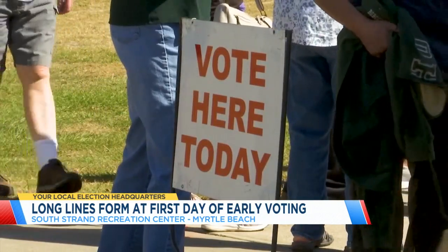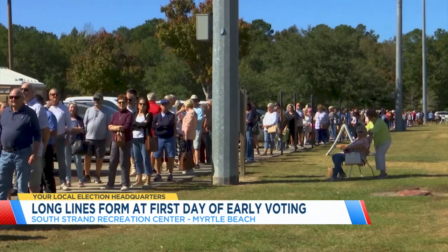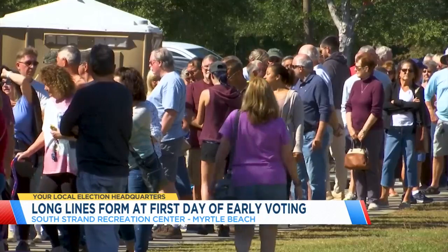You can see plenty of folks eager to cast their ballots on the first day of early voting. We spoke with one voter who says if you're able to get out and vote early, the sooner the better. 'It's so important to get out and vote, and when the weather is as great as it is this week here in Myrtle Beach, why not go out now instead of waiting till the 5th? It could be a rainy day on the 5th and maybe people won't want to leave the house, so get out now while this weather is perfect.'